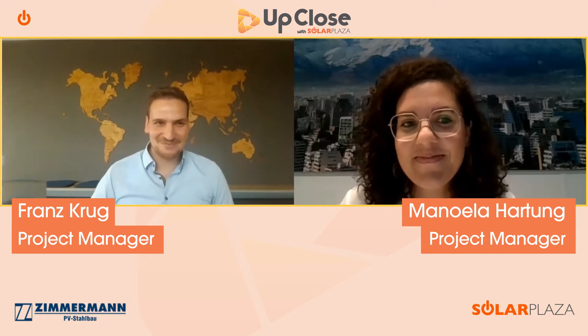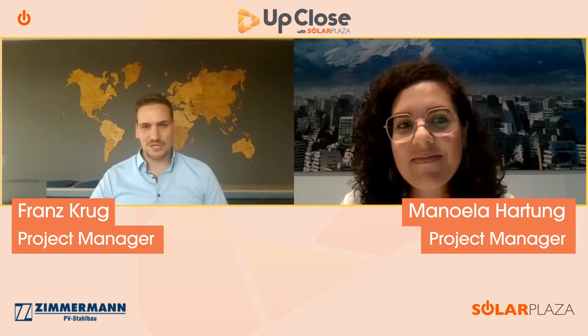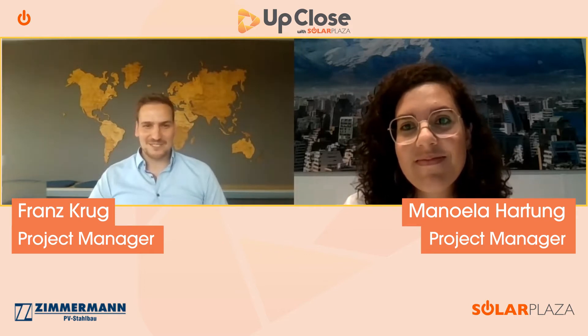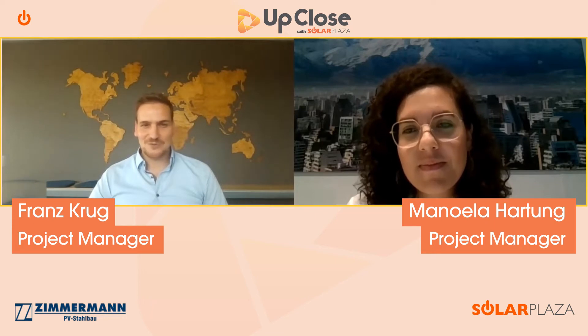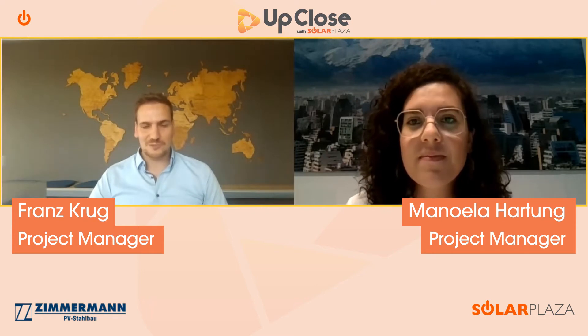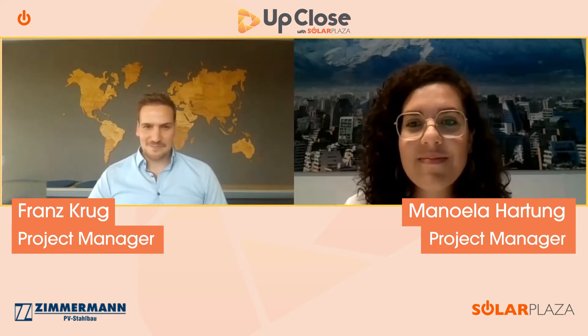My name is Franz Krug and I've been Project Manager at Zimmermann for three and a half years. I started with ground-mounted fixed-tilt structures, and then about three months after my start it got very exciting because we began developing and executing our first floating PV projects. Since 2018 I've been responsible for every floating PV project — in total around 15 projects and nearly 200 megawatts.